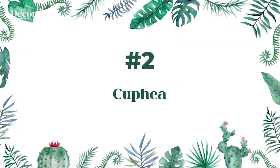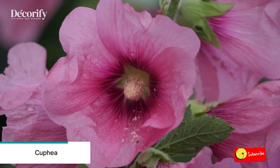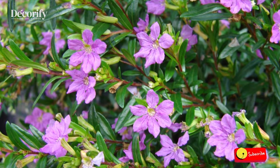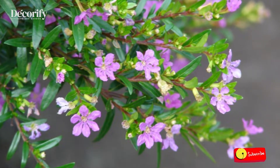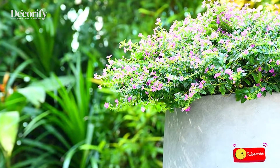Number 2: Cuphea. Cuphea hyssopifolia is excellent for the front border, in small flower beds, or in containers on a sunny patio. It self-seeds quite easily, making it ideal as a self-propagating plant for large beds and gardens. Cuphea also attracts bees and butterflies.